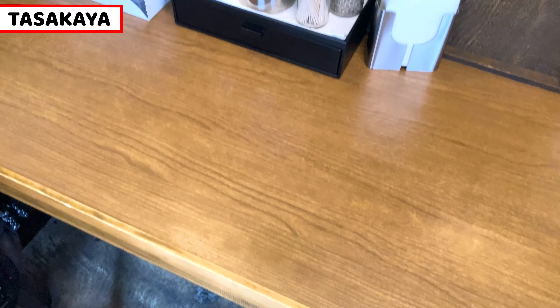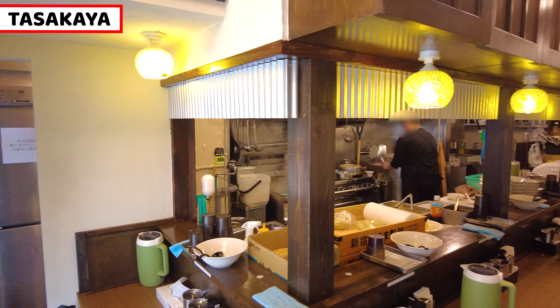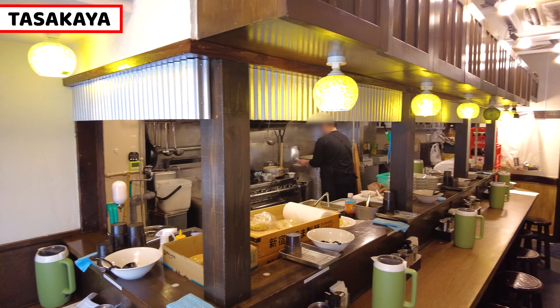Before that, I'll share about the shop. Inside the restaurant is a common style ramen restaurant. There are around 10 counter seats, and it's a really cozy space to have ramen. I can already smell the really good miso.